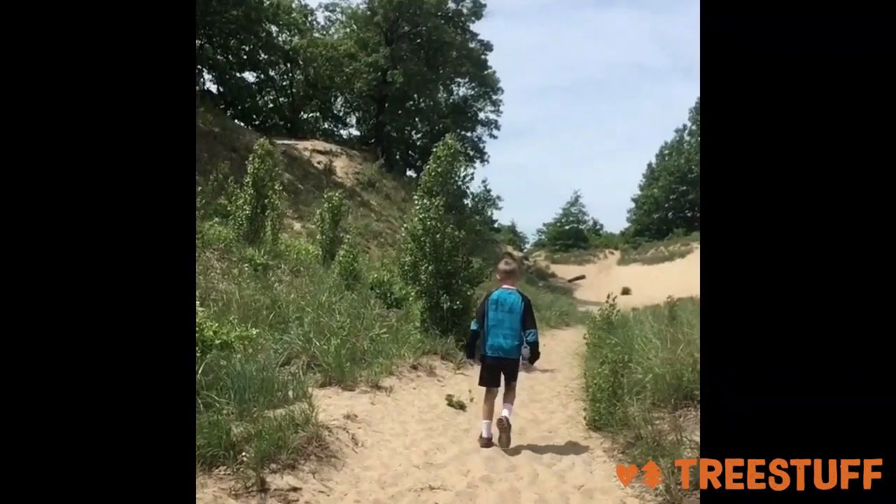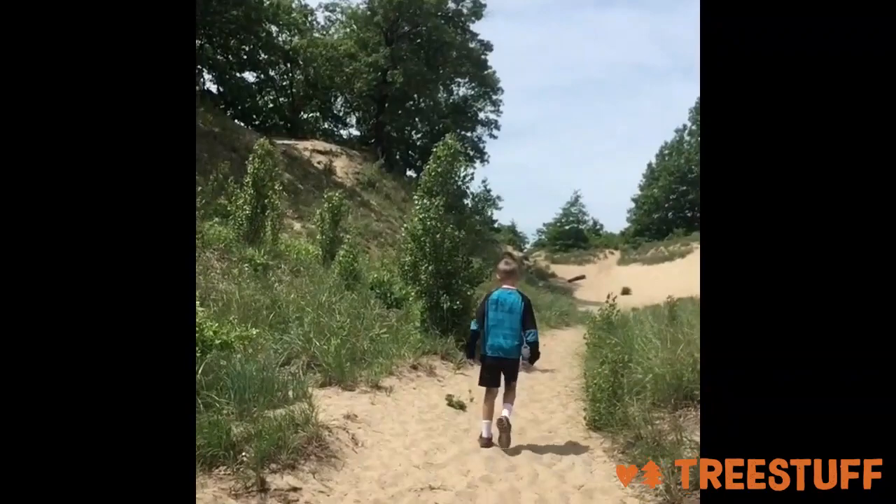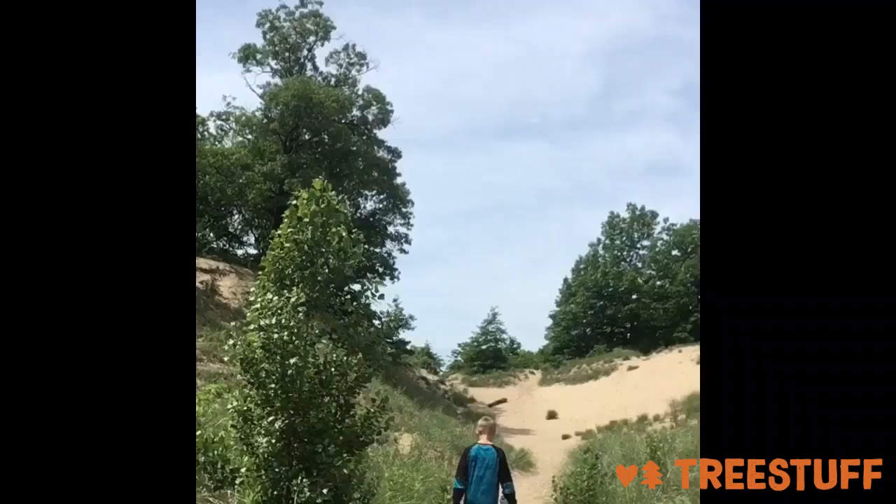Jack sees the opening. When we get over this ridge we should be able to see Lake Michigan and we should be pretty close to our tree.